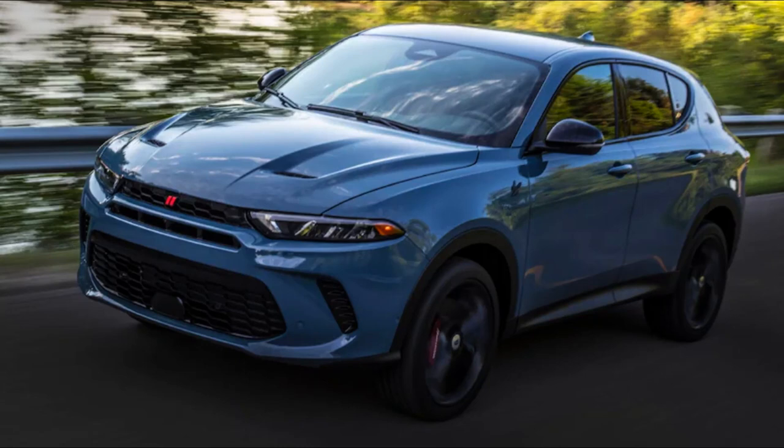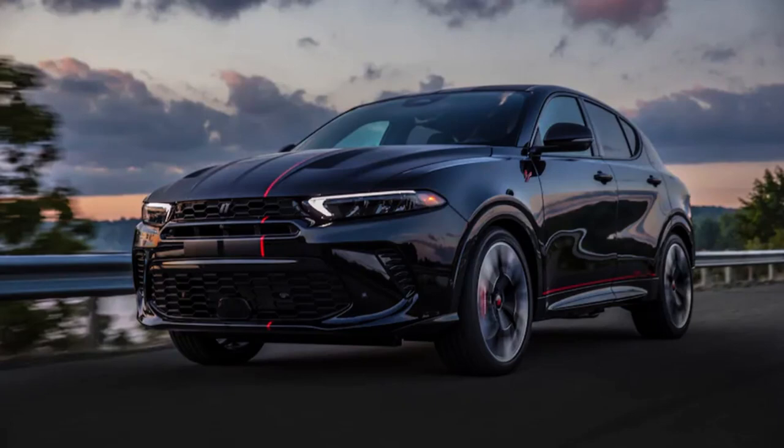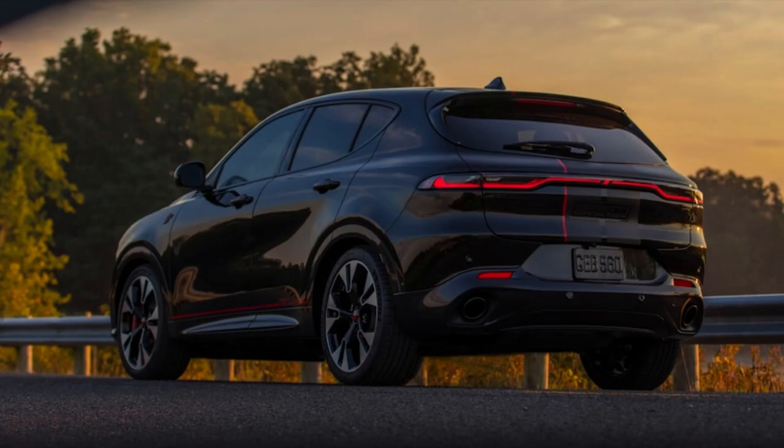With Power Shot, the RT's zero-to-60 time drops by a full second down to a claimed 5.1 seconds. Dodge is also highlighting that the RT is capable of 0.90 g of lateral grip. It features 18-inch wheels, Brembo four-piston front brake calipers, and dual exhaust. A Track Pack available on both the GT and the RT adds 20-inch wheels, two-mode electronically adjustable dampers, and Alcantara seats.